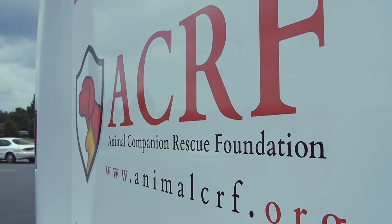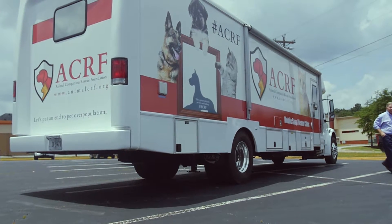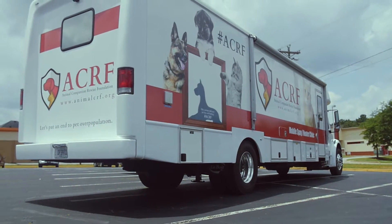My name is Dale Wendland. I'm the founder of ACRF, Animal Companion Rescue Foundation. I've been in the rescue business for a number of years.